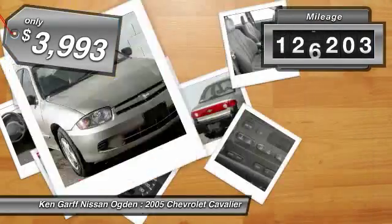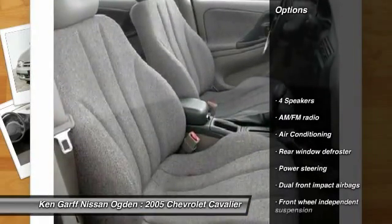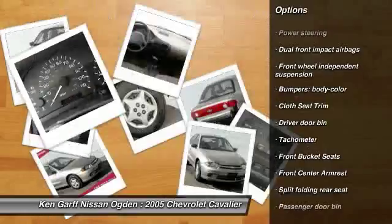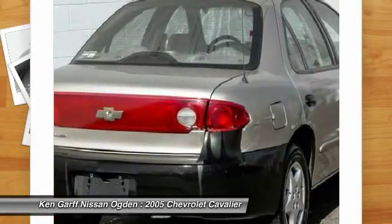This vehicle has less than 130,000 miles. Here are some of this vehicle's great options: dual airbags, air conditioning, power steering, rear window defroster, tachometer, cloth seat trim, front bucket seats, and front wheel independent suspension.